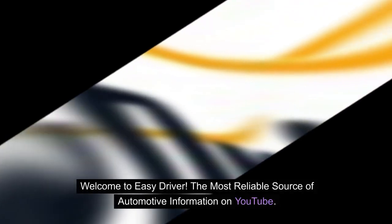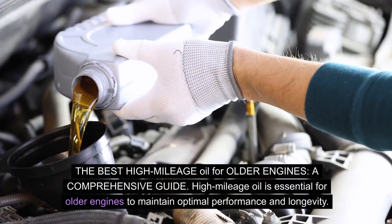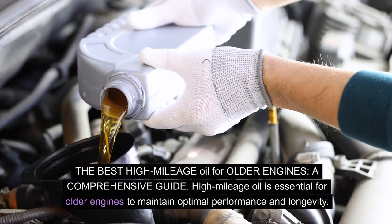Welcome to Easy Driver, the most reliable source of automotive information on YouTube. The best high mileage oil for older engines: a comprehensive guide.